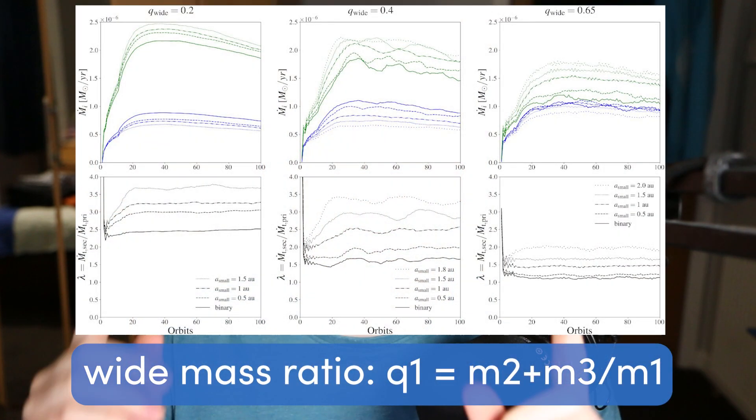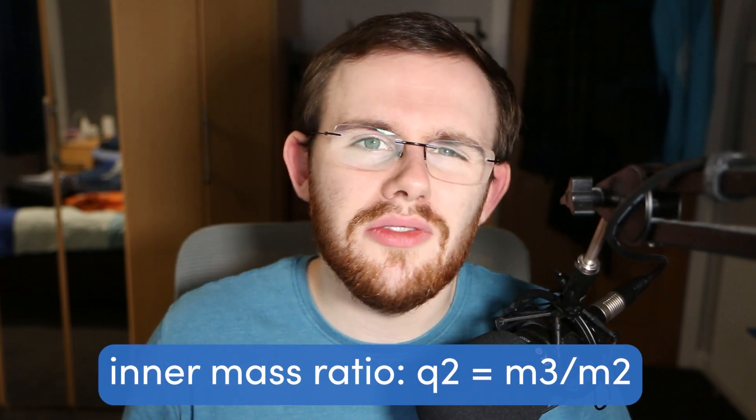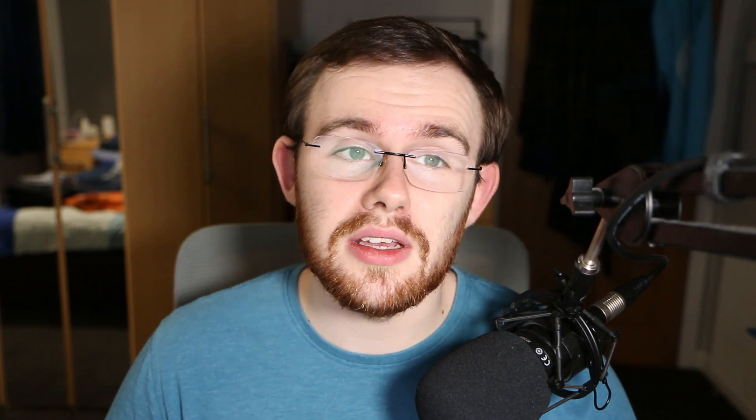So what makes my project different from that work? My project is similar in several ways — I'm even using the same setup script and large-scale code they used. But my investigation looks at different parameters: mass ratios. Cepi and collaborators touched on wide mass ratios — the ratio between the single star and the tight binary — but I'm looking deeper at the mass ratio of the two stars within the tight binary itself. What happens if one is much larger than the other? I'm also exploring the accretion of angular momentum, which wasn't covered at all in the Cepi paper.